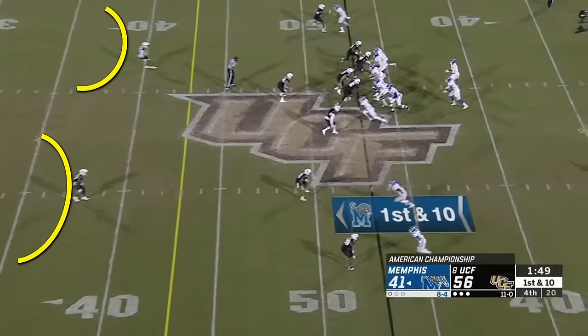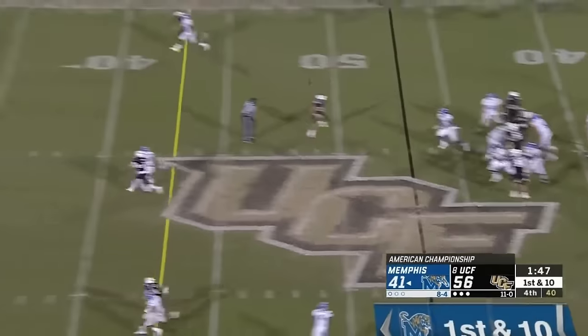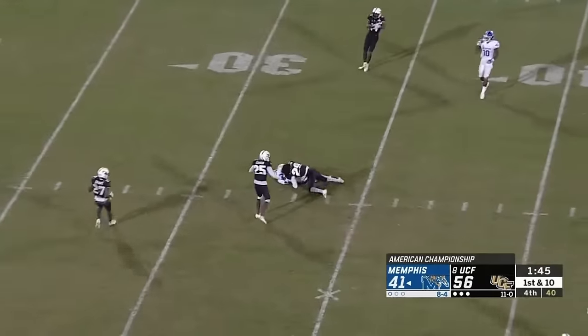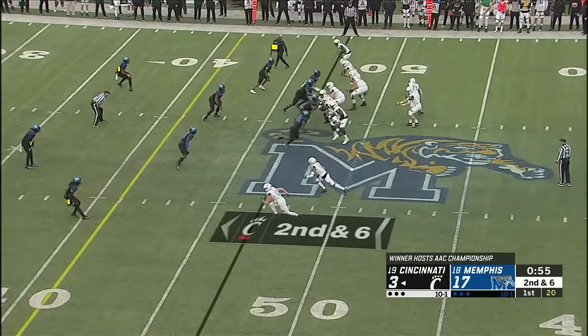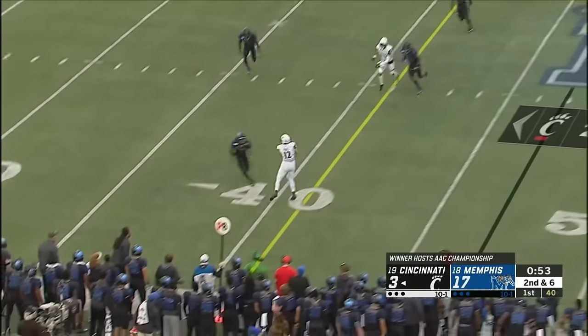Here's cover two in action. Memphis takes advantage of this two-high shell by hitting a post in the middle of the field. The other main two-high safety coverage is cover four, which does a better job defending the deep parts of the field but often leaves holes for short to intermediate routes.